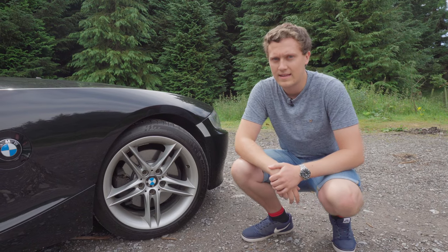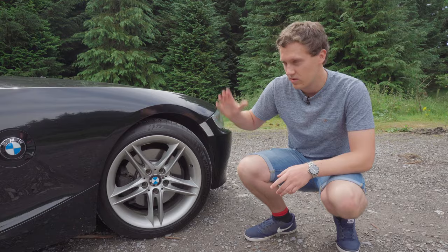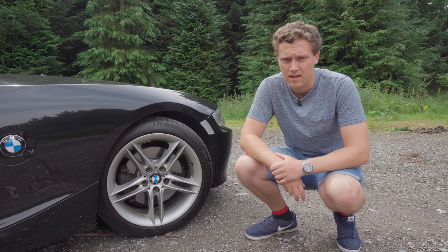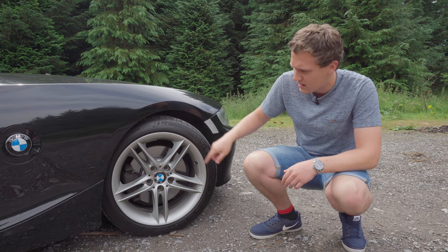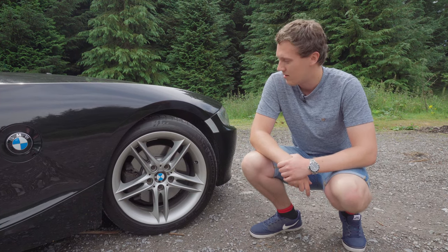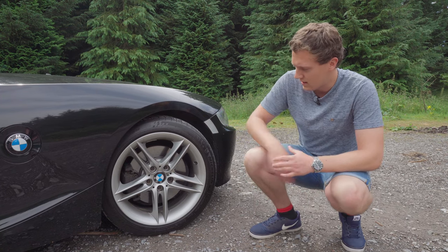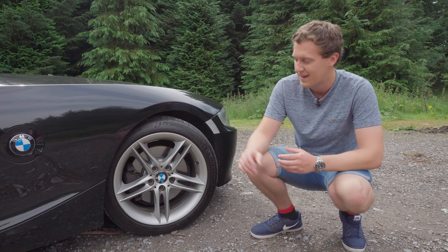My car has the 18-inch Z4 M wheels on it — these weren't a factory option but were fitted later, and I think they're some of the best looking wheels you can get on the E86 platform. The factory wheels were a five-spoke split rim design which can date the car and apparently get quite bad corrosion issues. These are in really nice condition and help make this car look a lot younger than it actually is.